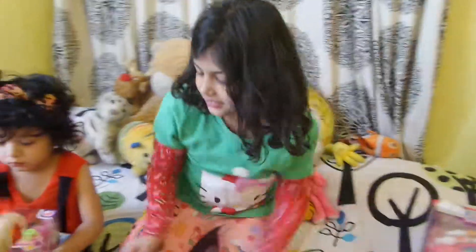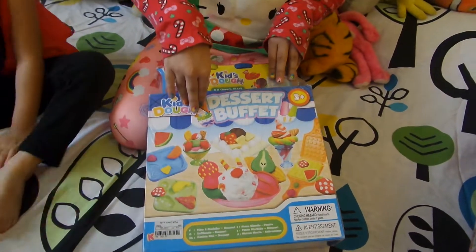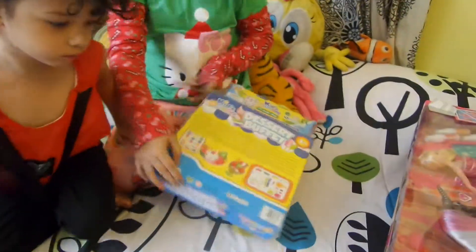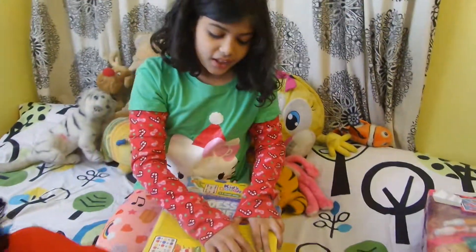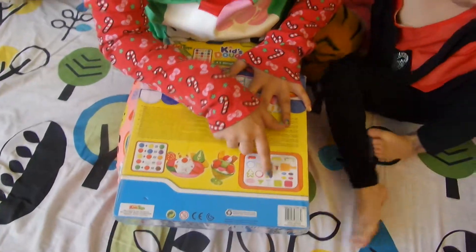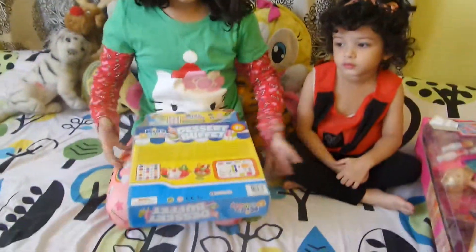Moving on to the third one. This is the dessert buffet set. It comes with four colors of Play-Doh — there's red, blue, yellow, and white. And it comes with a waffle maker, four shapes, a plate, a bowl, and a sundae maker. And it comes with two mold trays, an extruder, and four extruder tips.